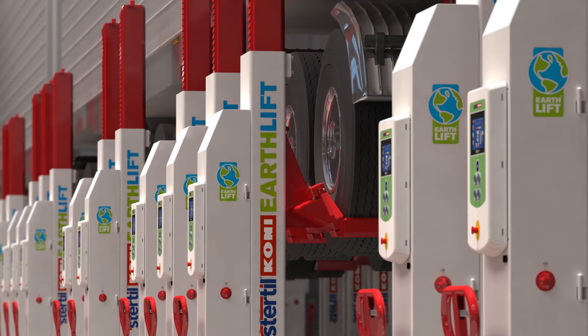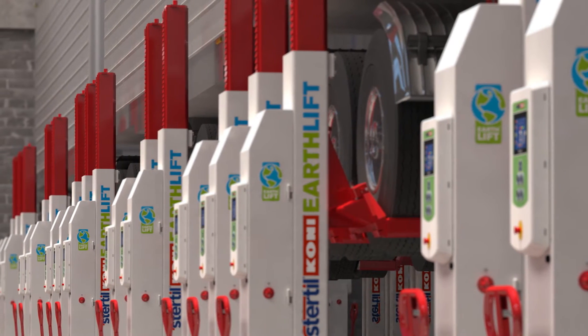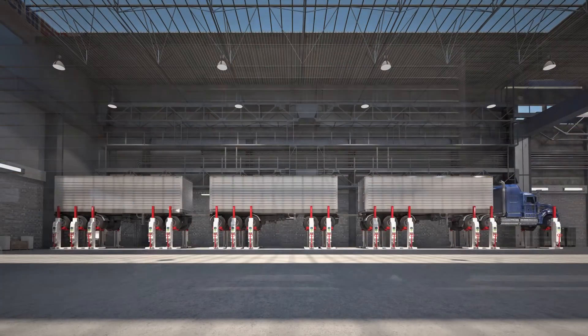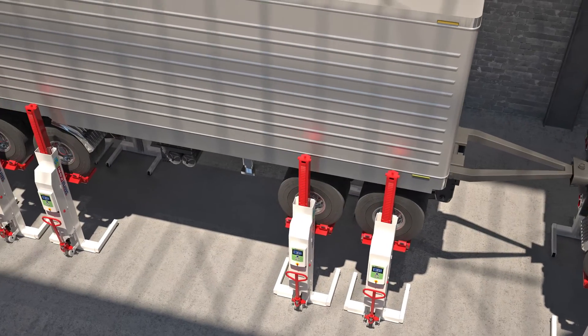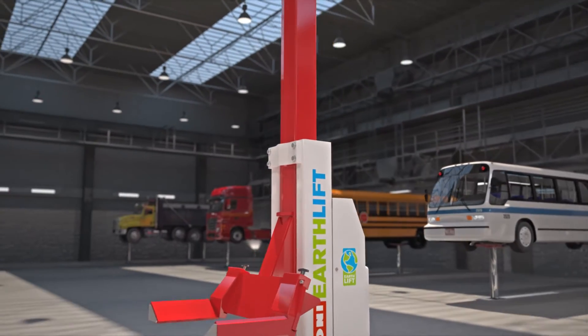The unique synchronization ensures a safe and smooth lifting procedure, even when the vehicle is unevenly loaded. But above all, the EarthLift is a flexible solution to suit all your lifting needs. Up to 32 separate columns can be connected into a single configuration. The overall lifting capacity can thus be expanded as required and fits virtually every vehicle.